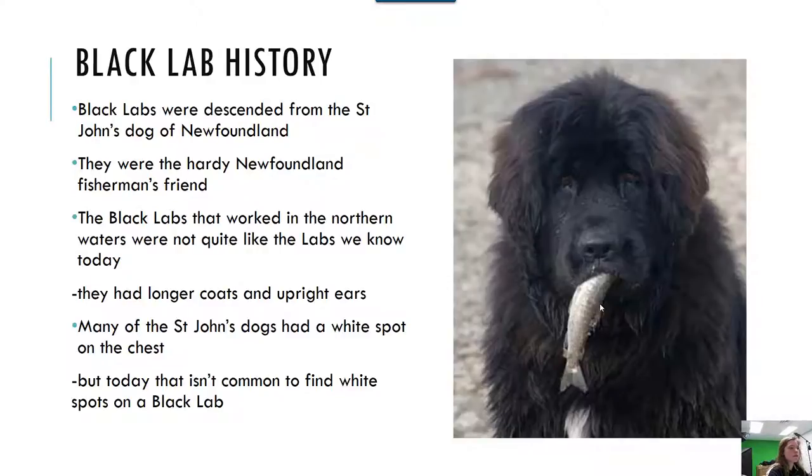The Black Labs that worked in the northern waters were not quite like the labs that we know today. They had much longer coats and upright ears, and some of them had a white spot on their chest. Today it is uncommon to find white spots on the chest of a Black Lab.